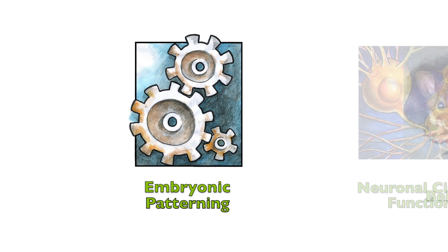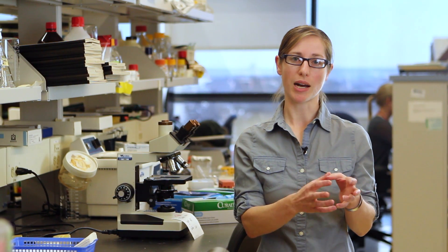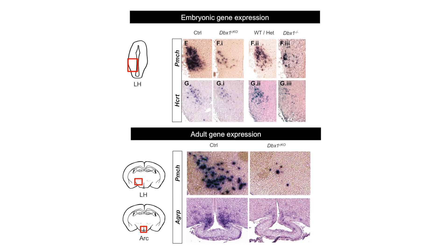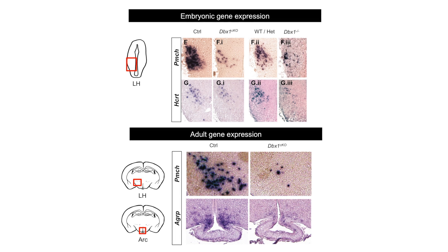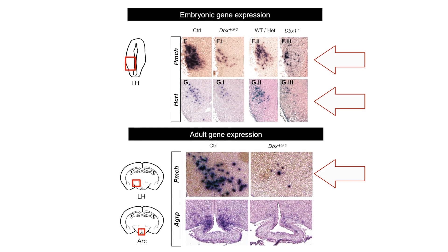For the genetic patterning mechanisms, we were really interested in what genes our transcription factor, DBX1, was actually regulating. In order to do this, we took hypothalamic tissue from mice lacking DBX1 and compared it to control mouse tissue from the hypothalamus, and ran them on a microarray screen. What we got back was a list of candidate genes that we later verified using in situ hybridization, and the genes with the most striking changes were PMCH, HCRT, and AGRP.